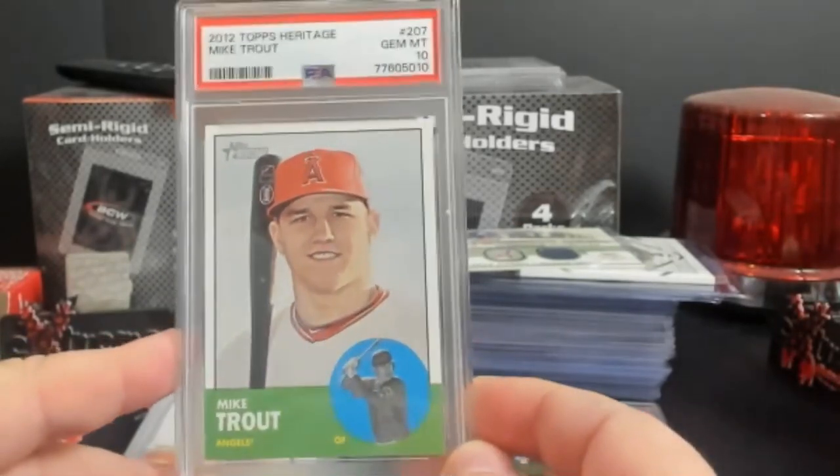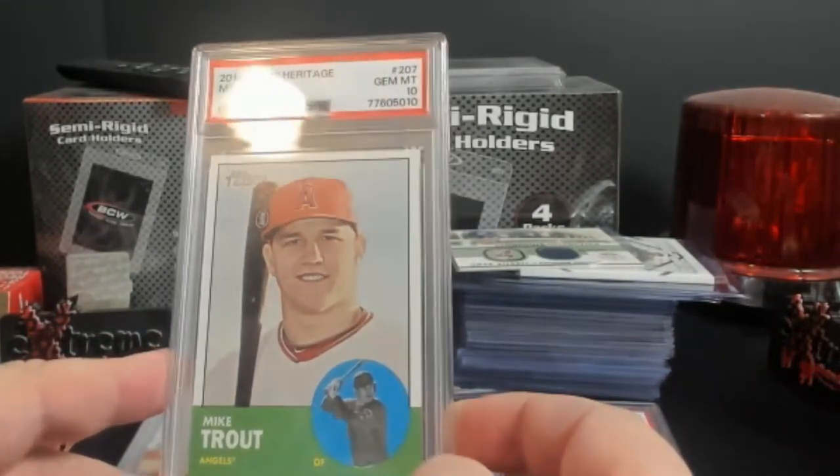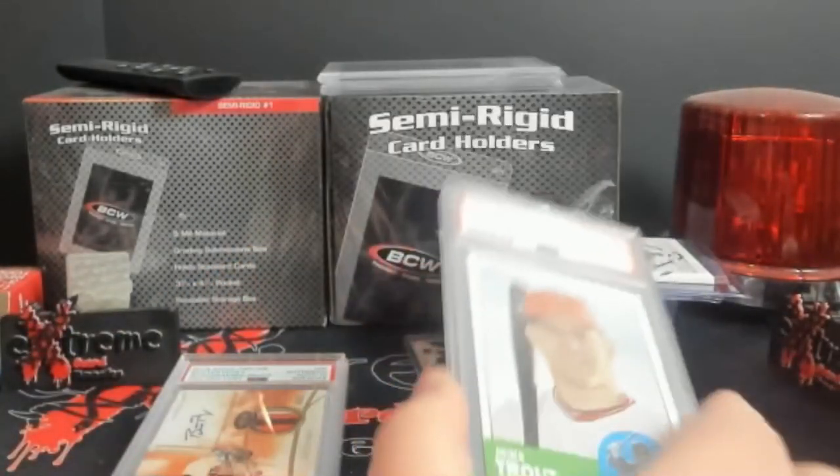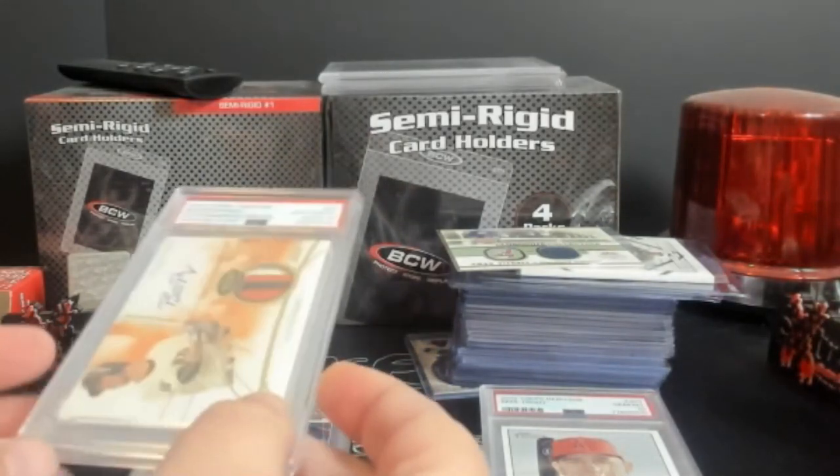2012 Heritage Mike Trout PSA 10. These are still around a $150 card. They're really nice to have for shows because people are always looking for stuff like that — they don't want to buy Trout autographs as much anymore from what I've seen.